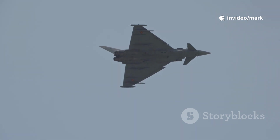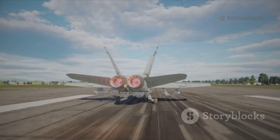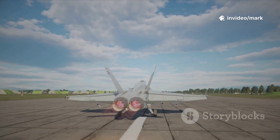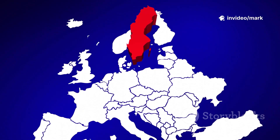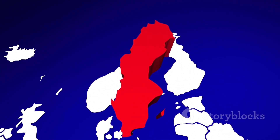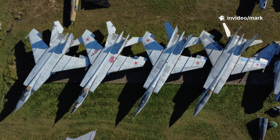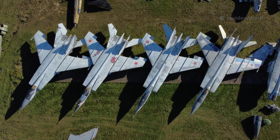By the late 70s, Sweden's Air Force was looking for a new aircraft to replace those Dragons and Thunderbolts. They wanted something affordable, capable of hitting Mach 2, and able to take off from short runways — think 2,625 feet long and 55 feet wide. This tied into Sweden's Cold War-era BAS-90 system, spreading their air force across multiple small bases to dodge nuclear strikes, with each base hosting a squadron of 8 to 12 planes.